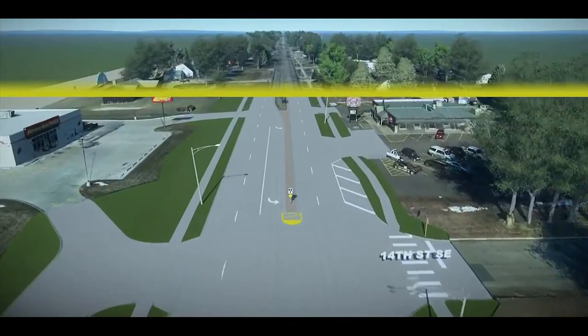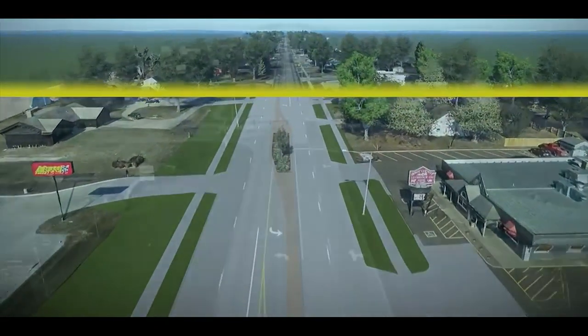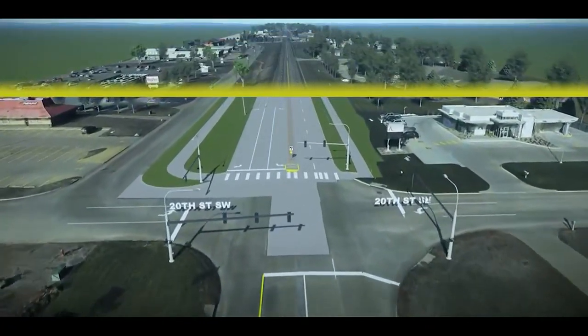Once construction starts, there will be head-to-head traffic on various parts of the roadway to allow work to begin and movement through town to continue for the public. While construction is ongoing, there will be access to businesses and other facilities along the highway.